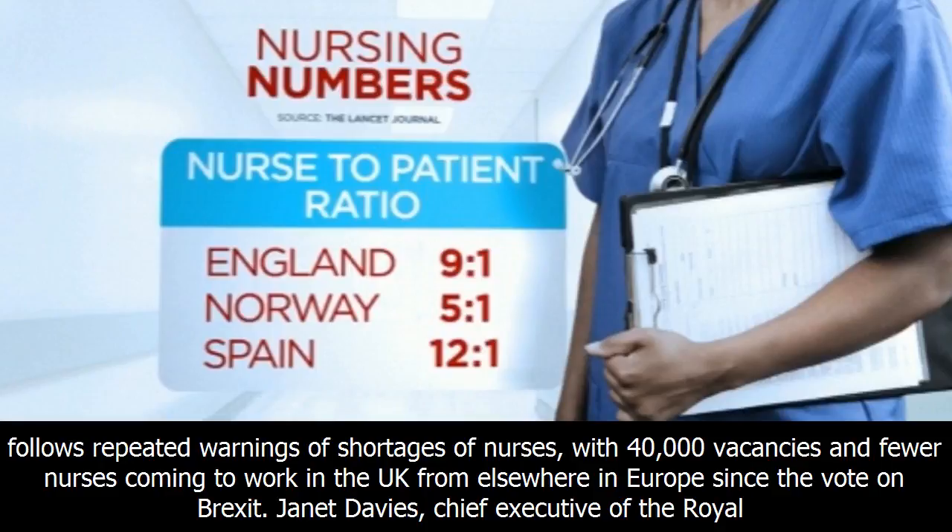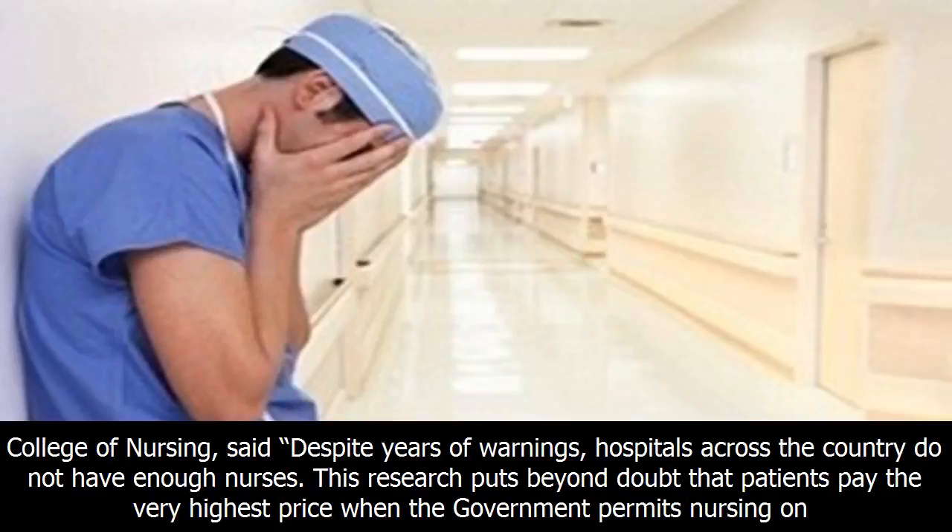The study follows repeated warnings of shortages of nurses, with 40,000 vacancies and fewer nurses coming to work in the UK from elsewhere in Europe since the vote on Brexit.